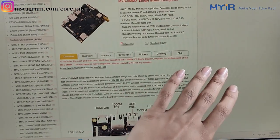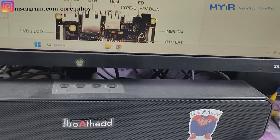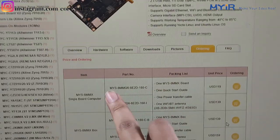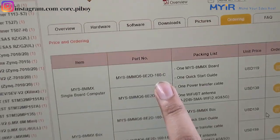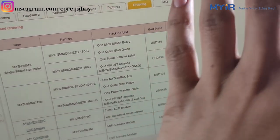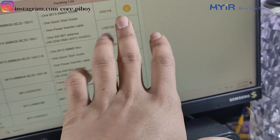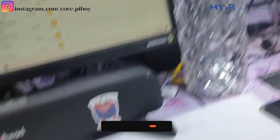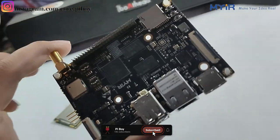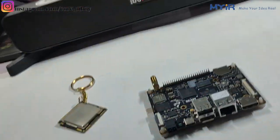You can see the MYIR Tech website with all information, software, hardware downloads, and ordering details. For ordering and pricing — I ordered the 180C model — the price is around USD $190.